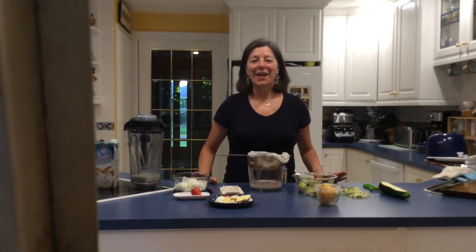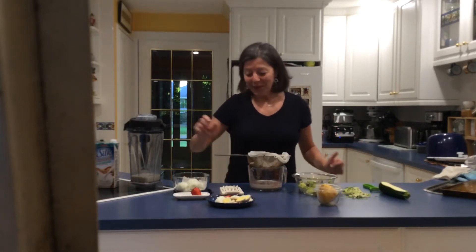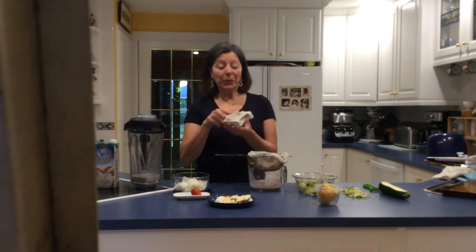Hi everyone, this is Anna Mariano from Perfect Residence Natural Health Counseling, and today I'm here to share with you my favorite five gadgets in the kitchen. The first one I'd like to show you is the old-school egg slicer.